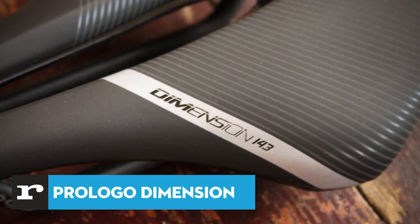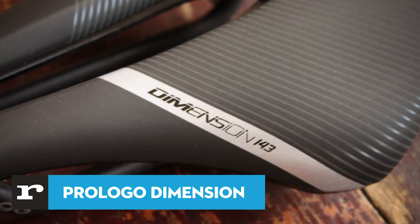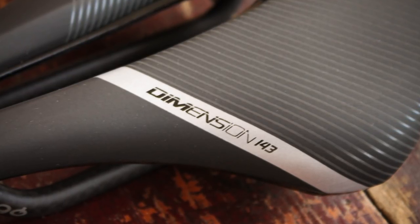We'd love to hear what saddle you use and recommend, so hit us up in the comments with your favourite, and don't forget to hit that like button if you found this video useful. If you've got deep pockets and an interest in the trend of new stubby saddles that are popular right now, this Dimension Knack Saddle from Italian firm Prologo might tickle your fancy.